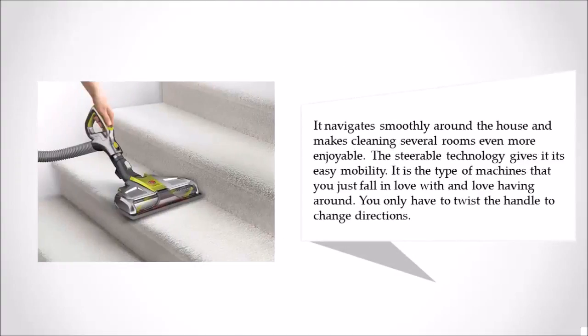It navigates smoothly around the house and makes cleaning several rooms even more enjoyable. The steerable technology gives it easy mobility. It is the type of machine that you just fall in love with and love having around. You only have to twist the handle to change directions.